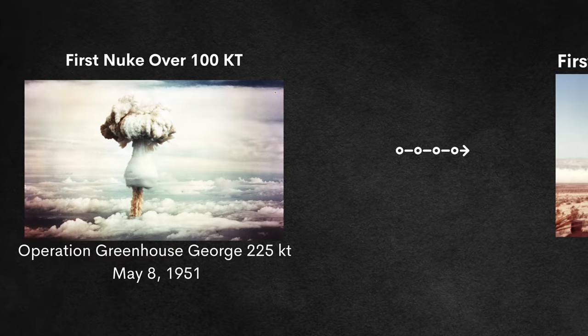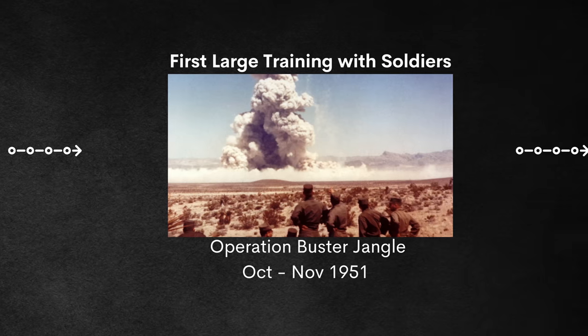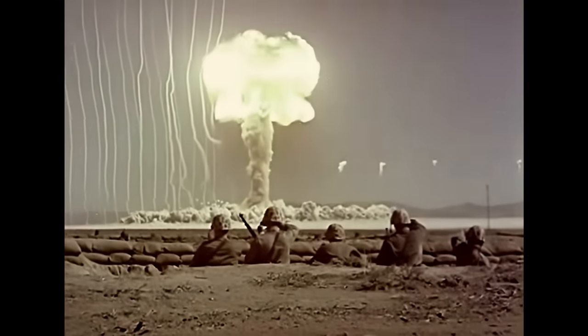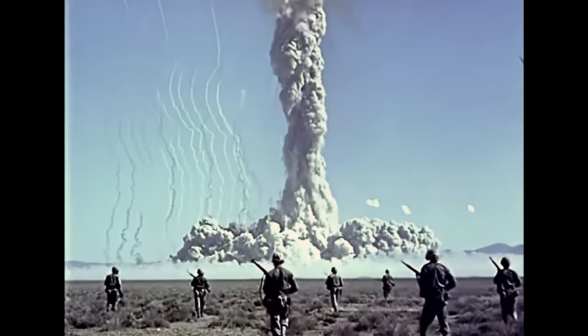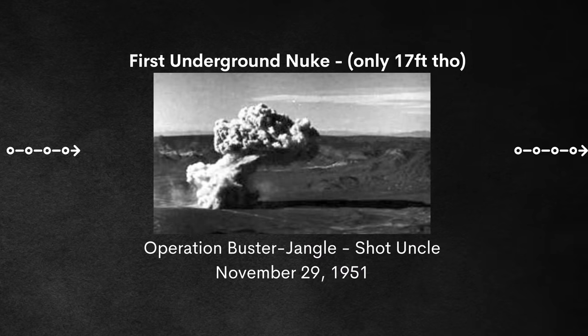Towards the end of 1951, a new test series at the Nevada Test Site known as Operation Buster-Jangle would be the first to feature armed soldiers. Perhaps you've seen the iconic footage of soldiers in trenches jumping out and walking toward a mushroom cloud — definitely creepy vibes. Also during Operation Buster-Jangle, the test Uncle was the first that was partially underground.